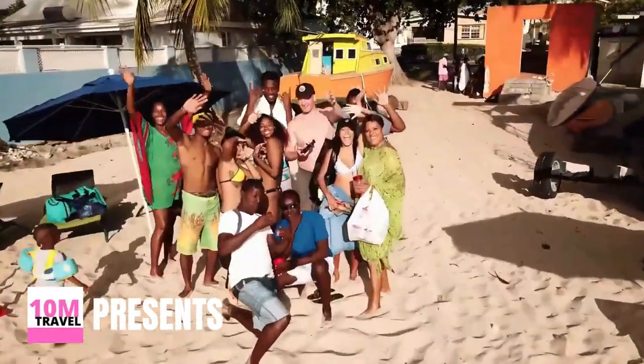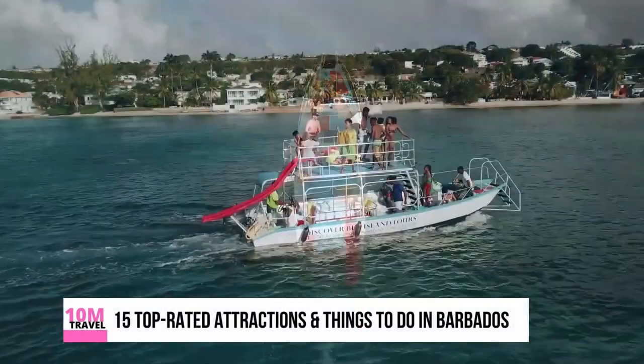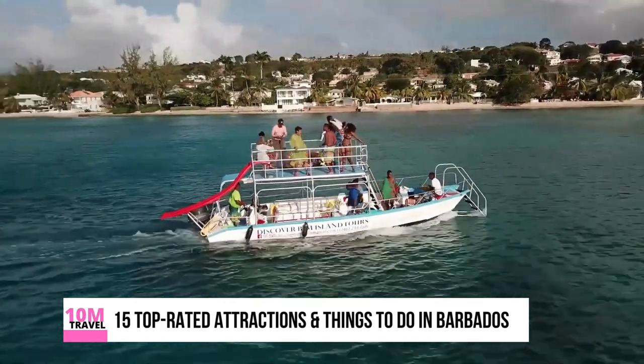Today, on 10 Minutes Travel, we are introducing our list of 15 top-rated attractions and things to do in Barbados.